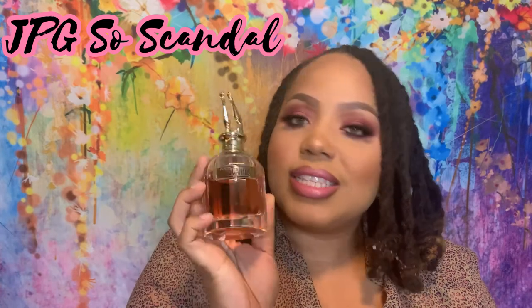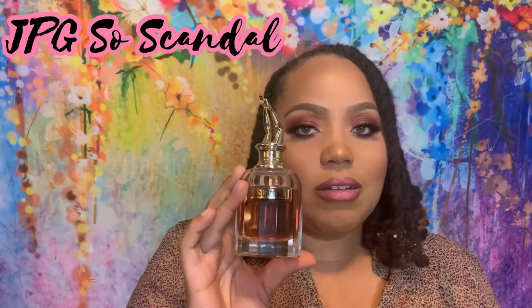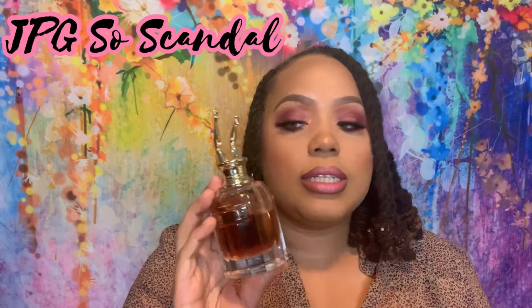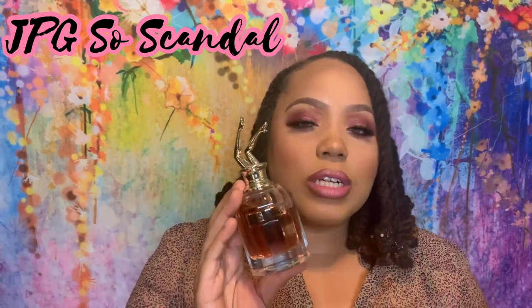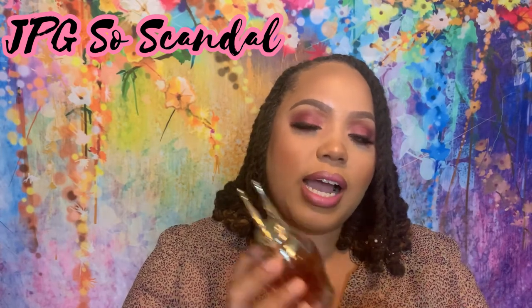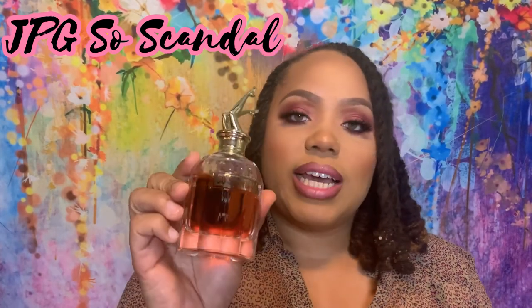My next bottle has raspberry pink juice in it — the infamous legs-in-the-air bottle. This is So Scandal by Jean-Paul Gaultier. So Scandal is a tuberose, raspberry, tonka balm. You really have to love tuberose to get into this, which I was not when I purchased it. However, the fruitiness from the raspberry really drew me in, and then it does get very, very creamy. I appreciate this fragrance for helping me appreciate tuberose. This is So Scandal by JPG.